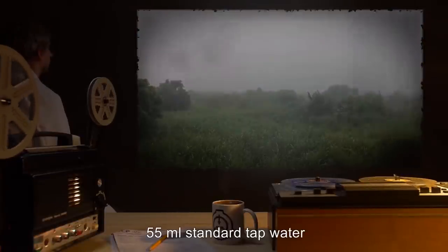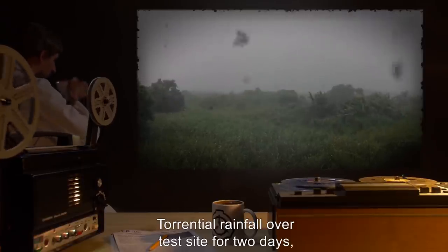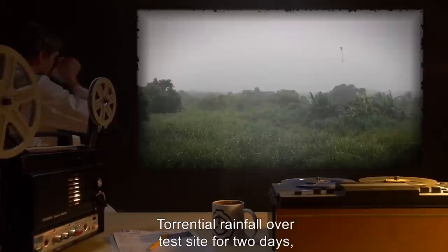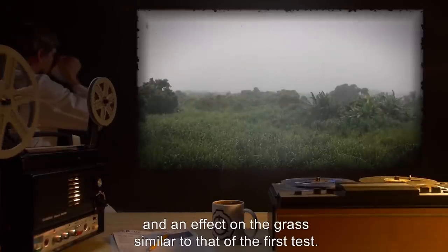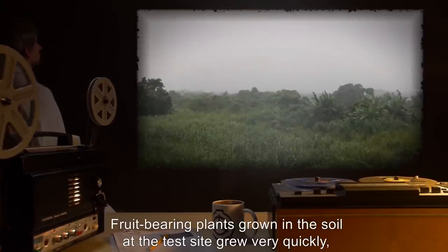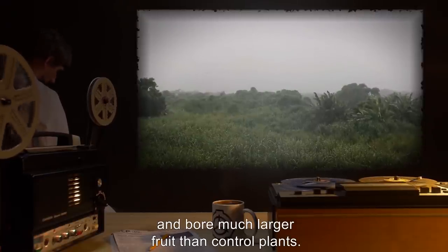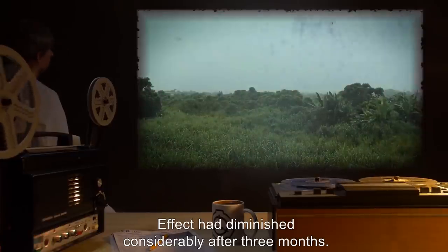Further procedure: A sample of the rain was collected and used to water various other plants outside of the test site. Result: No effect was observed. Input: 55 milliliters of standard tap water. Result: Torrential rainfall over the test site for two days, and an effect on the grass similar to that of the first test. Fruit-bearing plants grown in the soil of the test site grew very quickly and bore much larger fruit than control plants. Effect had diminished considerably after three months.